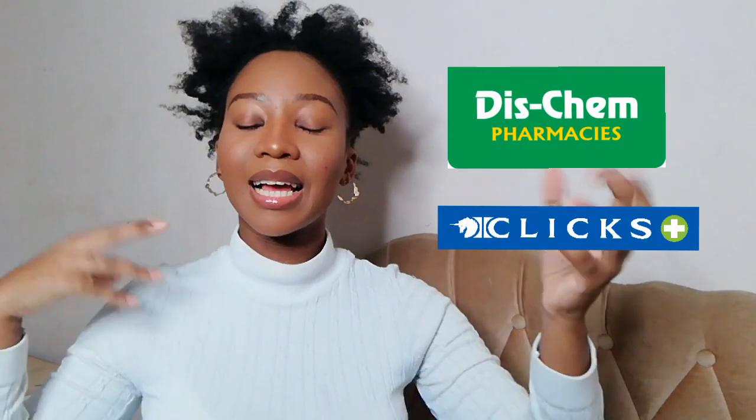Since Clicks and Dis-Chem have now opened their makeup aisle, I was in heaven. Thank you Level Four! Anyways, I'm going to be showing you guys what I bought from Clicks and Dis-Chem.